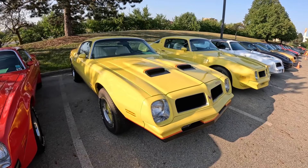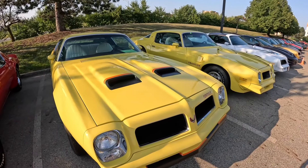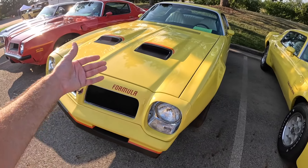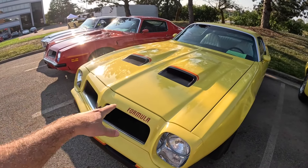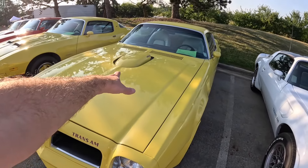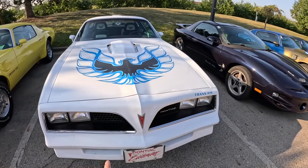This one here is rare - it's a 76 Formula. If you ever come across one of these hoods, this is a one-year-only hood. Somebody with a Formula, that's a hard-to-get hood. It's also a one-year-only front bumper on the 76 - you can use that bumper on a Firebird, Formula, or Trans Am, but this hood is very specific to the Formula. So if you come across a 76 Formula hood, snatch it up, it's rare. Here we have a 76 Trans Am 455 - this would be the last year for the 455. After that, they just had the 400 motor as the top line. And this one here is a 77 Trans Am.